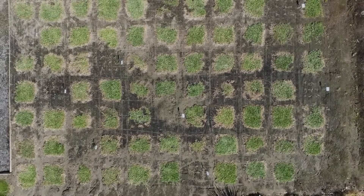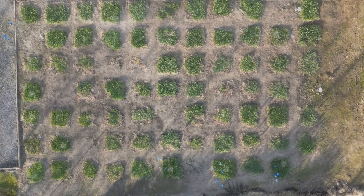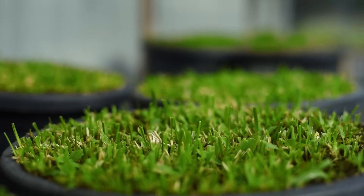Data was recorded throughout these trials, with current buffalo grasses on the market also included for comparison. Whilst results did vary across all of our trial sites, one cultivar performed consistently well across the board — including excellent disease resistance, really good winter color, and performed well in some pretty harsh and cold environments.